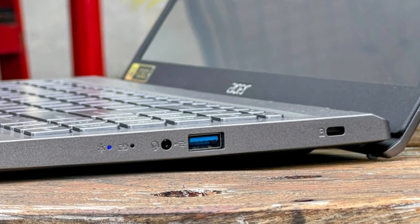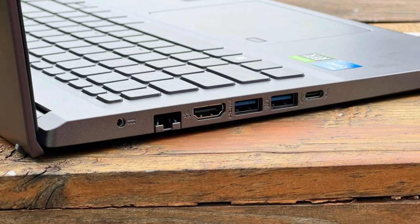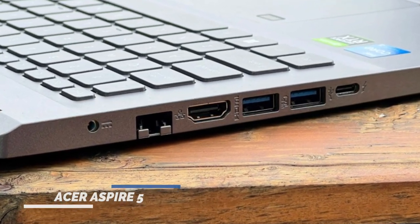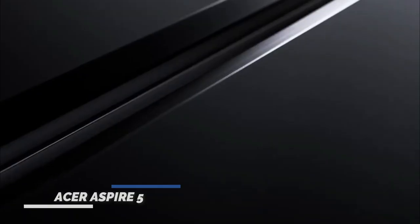All these are equipped with Acer's suite of visual technologies for dynamic color and viewing comfort. For collaboration, it features Acer Purified View and dual-digital microphones with Acer Purified Voice, AI-powered smart solutions developed for confident collaboration.